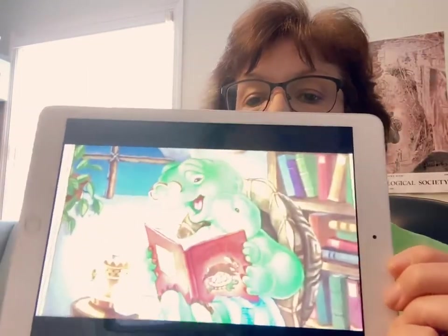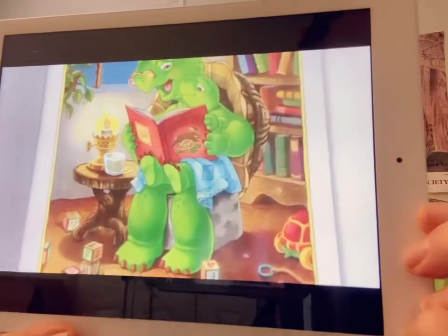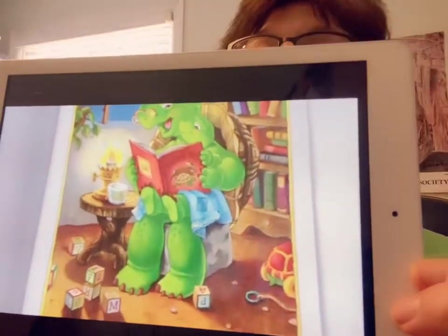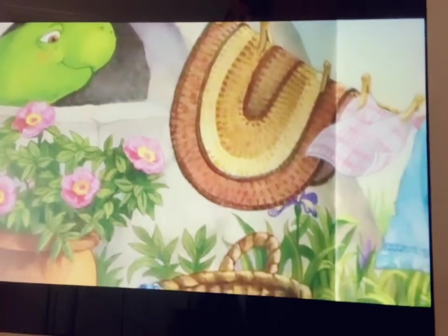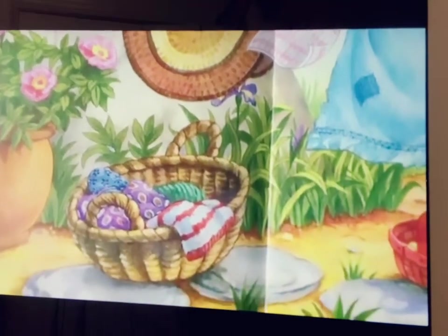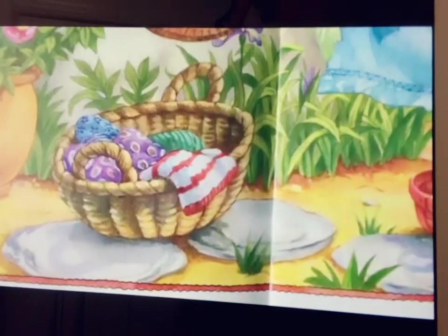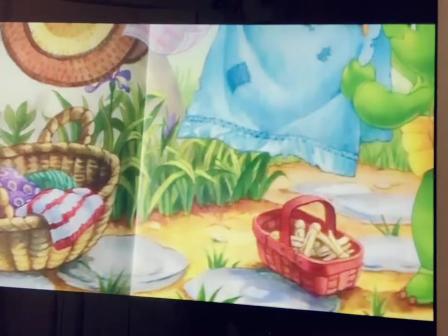Franklin could slide down a riverbank all by himself. He could count by twos and tie his shoes. He could even sleep alone as long as he had a good night story, a good night hug, a glass of water, a nightlight, and his blue blanket. In the beginning the blanket was big and soft, but with all the snuggling and cuddling it now had holes in the middle and tatters along the edges. Every year as Franklin got bigger, his blue blanket got smaller.